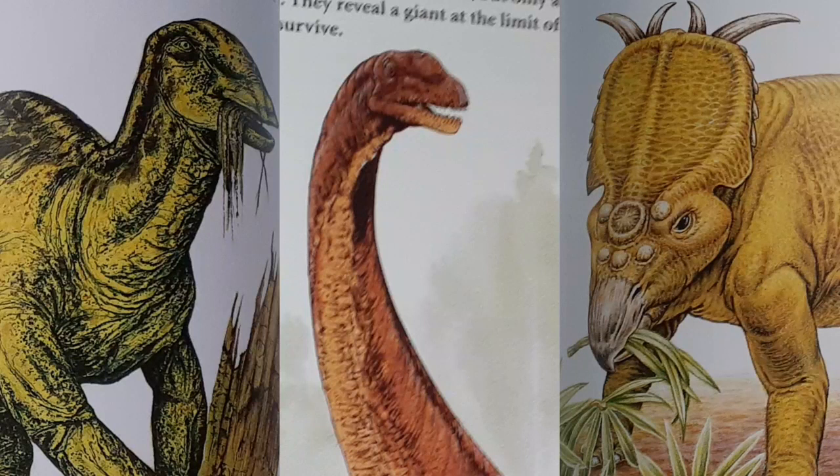Hi guys, this is Ian Fairley, and welcome back to another episode of my Dinosaur Series. Last time, we talked about facts about the three special herbivores of the Late Cretaceous period.